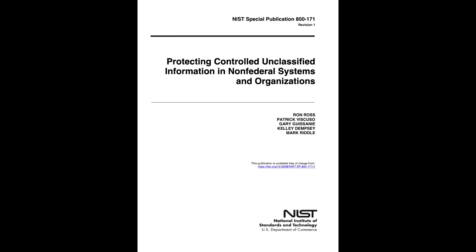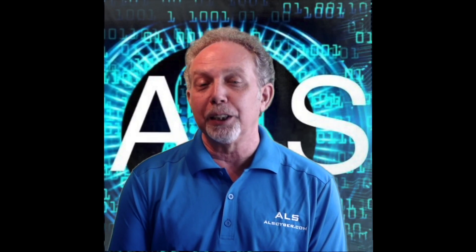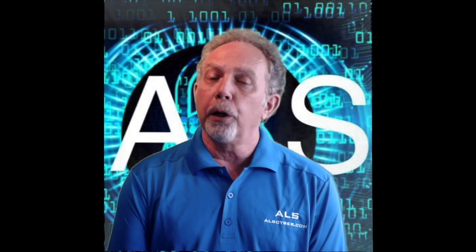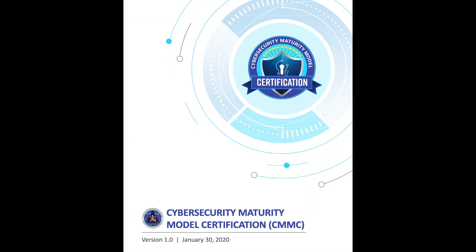The Office of the Undersecretary of Defense for Acquisition and Sustainment started the process of creating the CMMC in March of 2019, with the final version 1.0 being released in January of this year. The CMMC will be phased in for certain DOD-identified contractors beginning in September of 2020.